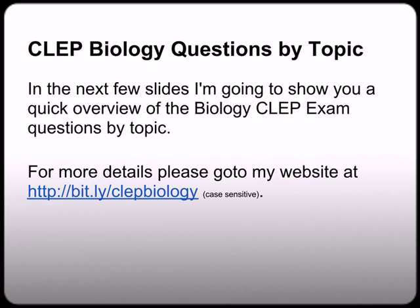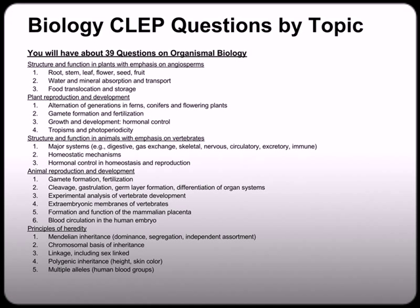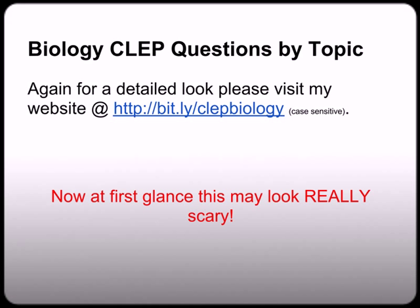In the next few slides, I'm going to give you a quick overview of what's on the biology CLEP exam. I have to go really fast, but you can see a more detailed explanation at bit.ly/CLEPbiology. Remember there are three subtopics on the biology CLEP exam, and I outline some concepts you're going to find under each of those subtopics. The exam goes wide and not deep, so you're not going to find any more than two to four questions on any particular concept. It's not as scary as it looks, I promise.